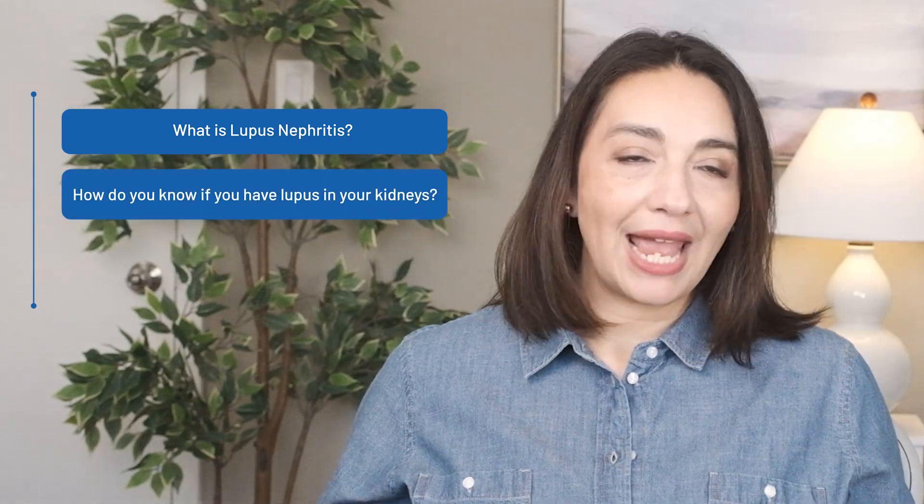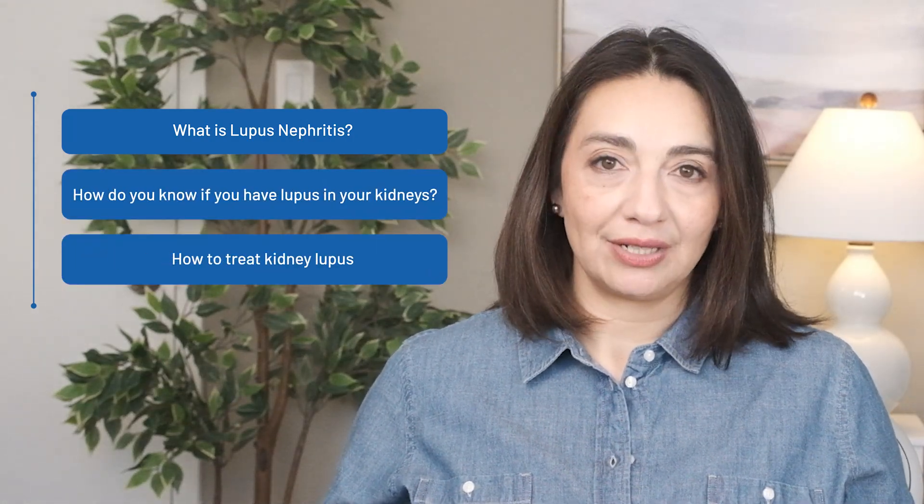One key element that every doctor who treats lupus looks for right away is: does this person have lupus in their kidneys? The answer to this question changes the trajectory of someone's lupus journey and is vital to know as soon as possible. So today we're going to discuss what is lupus nephritis, or lupus in the kidneys, how do we know if we have it, and how we approach it. I'm Dr. Elizabeth Ortiz and this is Connected Rheumatology. Let's get started.